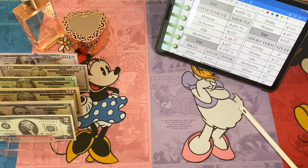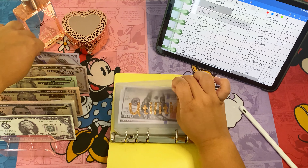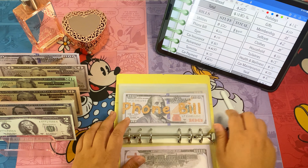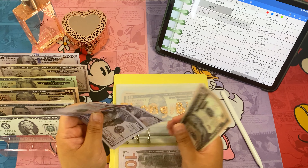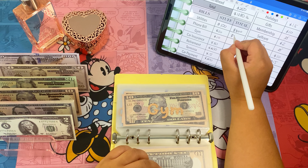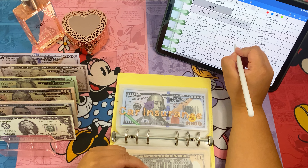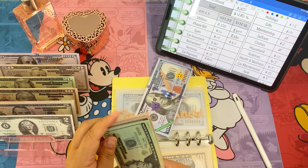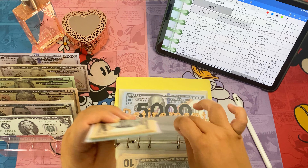Moving on to bills. Starting with utilities, we're adding a hundred dollars. There was a new slate at the beginning of the month, so now we're at three hundred. Phone bill, we're adding ten dollars — so now phone bill has three hundred and thirty. Gym, we're adding ten, so that'll be at thirty. Car insurance, we're adding thirty — so car insurance now has one thousand and eighty dollars.